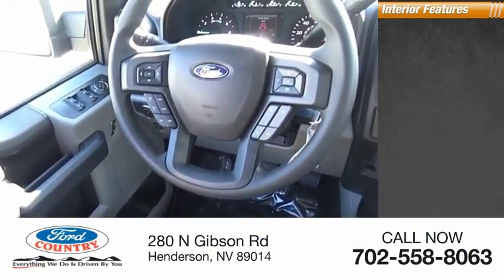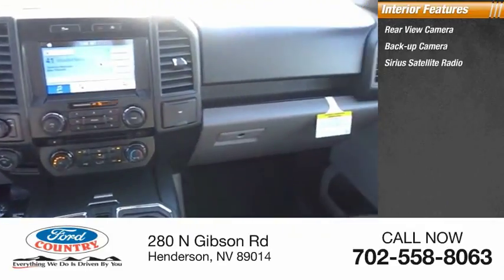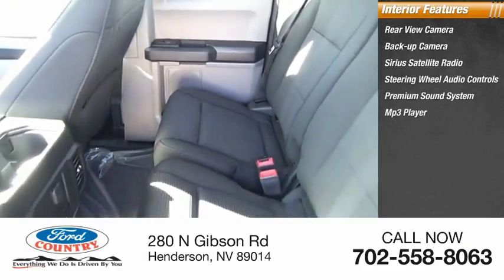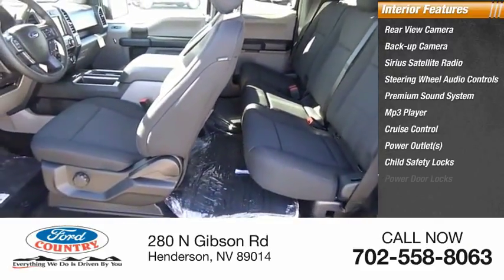Inside you'll find a rear view camera, backup camera, Sirius satellite radio, steering wheel audio controls, premium sound system, MP3 player, cruise control, power outlets, child safety locks, and power door locks.